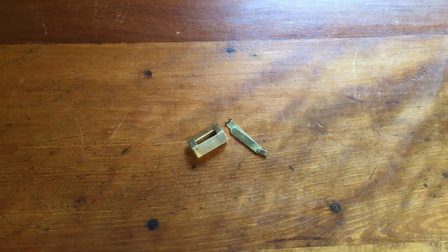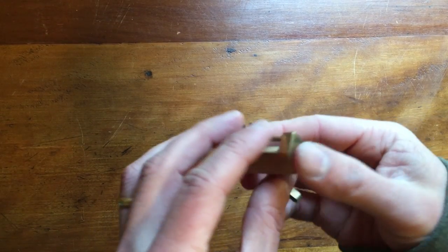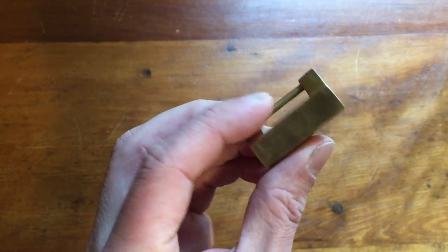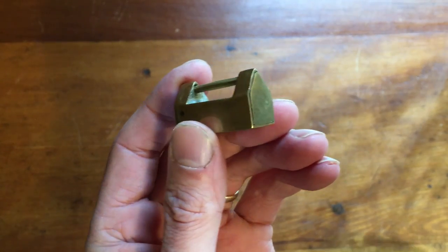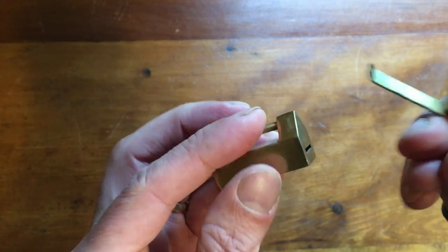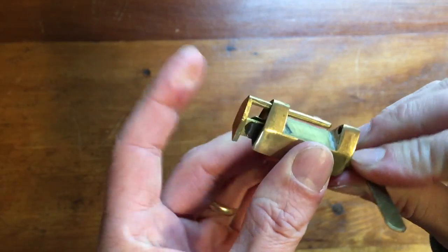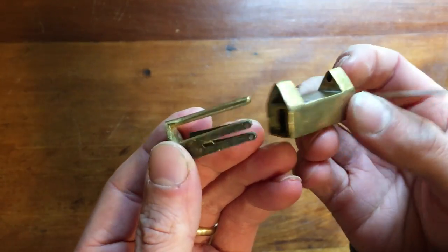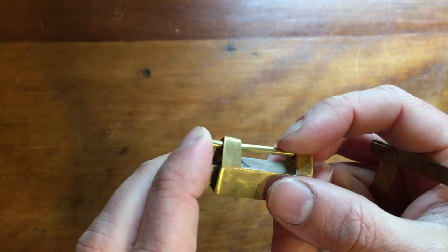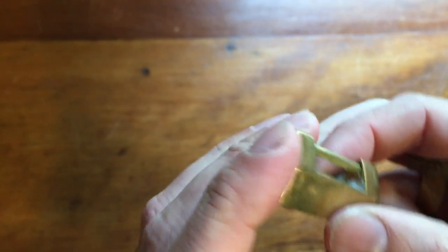This is a miniature brass Chinese broad lock. I got it at the bottom of a box lot and had no idea what it was at first. Then I found the key in the bottom of the same box and put them together — the key goes in and clips it open. I thought someone would find it interesting, so I put it up for $20. I had it in the store for about three months and it finally sold for $20.